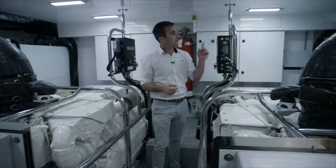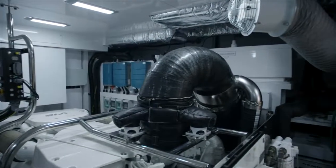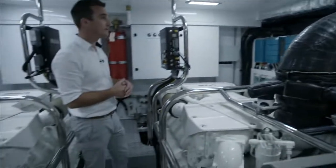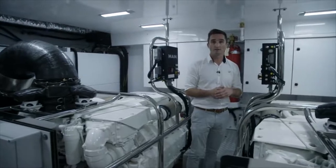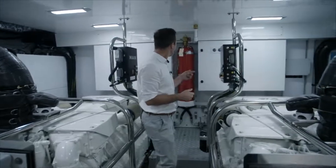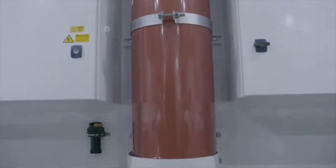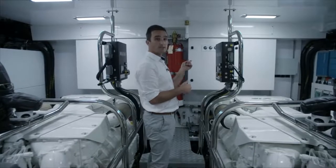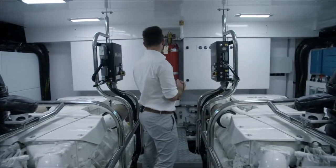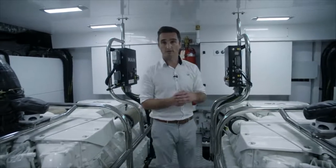Outboard of the engines, you've got the two holding tanks for diesel fuel, with the day tank on the centre line and the bilge behind me. The total fuel capacity on this boat is 11,000 litres. On the forward bulkhead, on the centre line here, you've got the automatic fire suppression system, which has its own manual override as well, with distribution panels for DC electricity on the starboard side, and AC electricity on the port side. All easy to hand, sealed away behind those panels there.